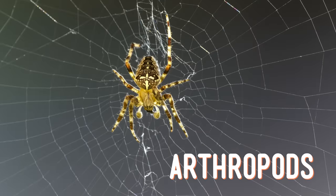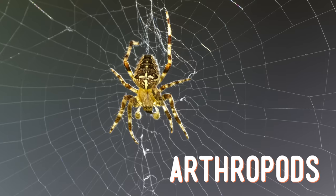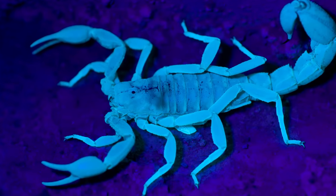When I say arachnid, your first thought might be an image of a spider, and that's correct, but spiders aren't the only kind of arachnids. Arachnids belong to the broader group of animals called arthropods, which are invertebrates with exoskeletons, a segmented body, and jointed appendages. Arachnids are arthropods with two body segments, eight legs, and no antennae.